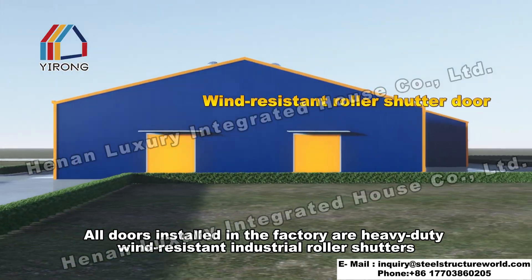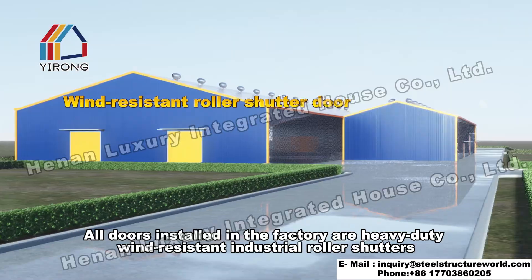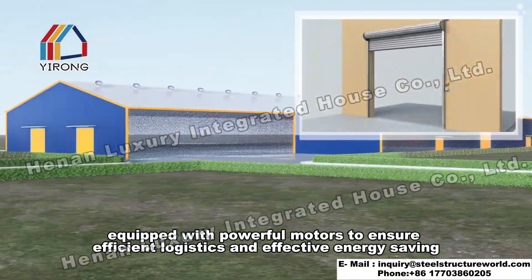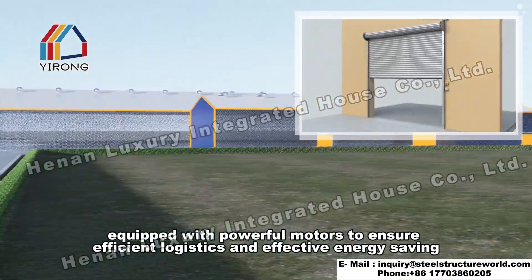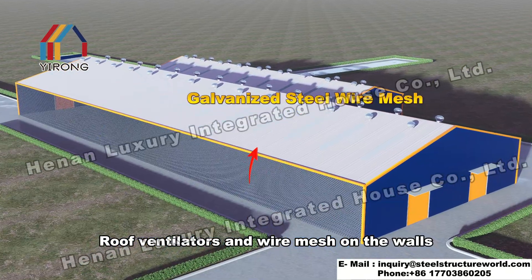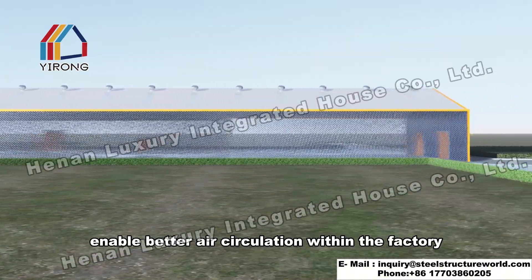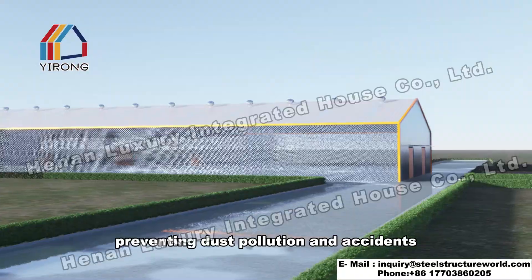All doors installed in the factory are heavy-duty wind-resistant industrial roller shutters, equipped with powerful motors to ensure efficient logistics and effective energy savings. Roof ventilators and wire mesh on the walls enable better air circulation within the factory, preventing dust pollution and accidents.